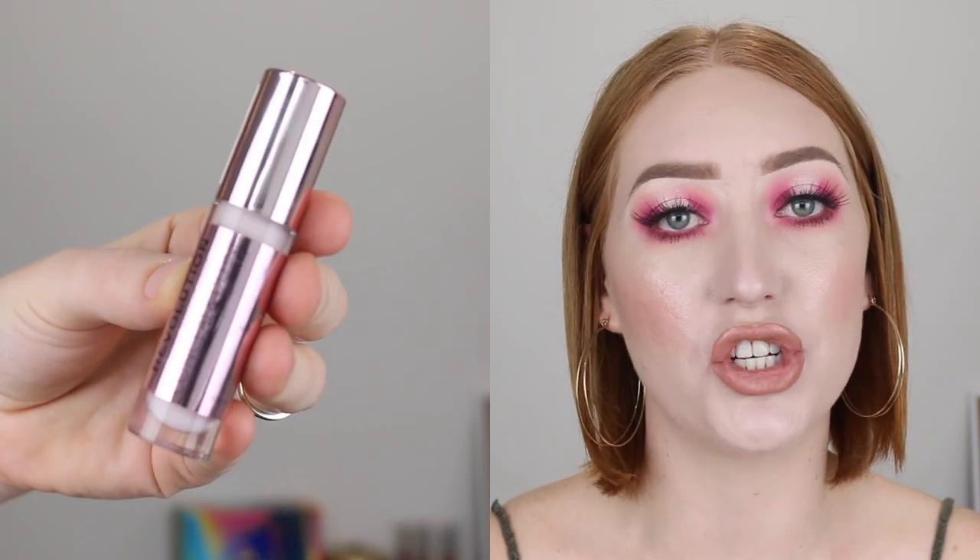Next is another affordable option — the Makeup Revolution Conceal and Define. Now you might remember when this first came out, everyone was raving about how it was the new Tarte Shape Tape. While I do agree it has great coverage, it's not Tarte Shape Tape. e.l.f. is the new Tarte Shape Tape. But anyway, this concealer is still amazing — it's affordable and there is a great shade range for fair skin.